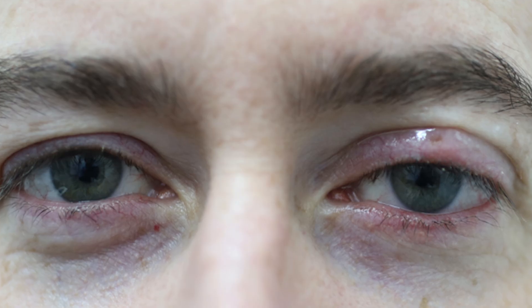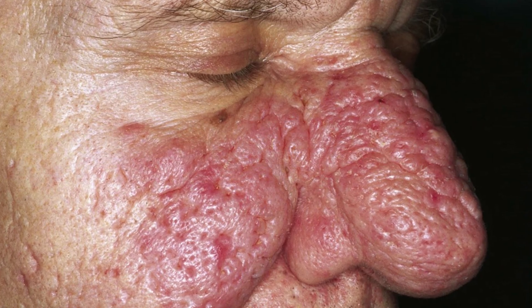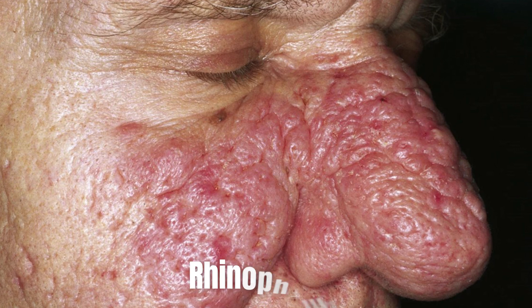In some cases the facial skin can swell, especially around the eyes. Men might experience an overgrowth of the oil-secreting glands on the nose, causing it to become enlarged and red — a condition called rhinophyma.